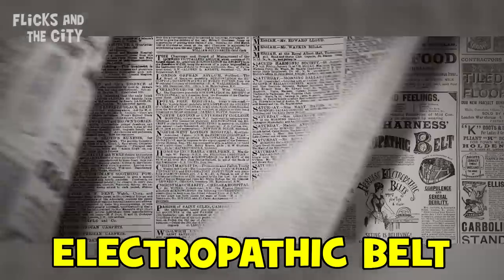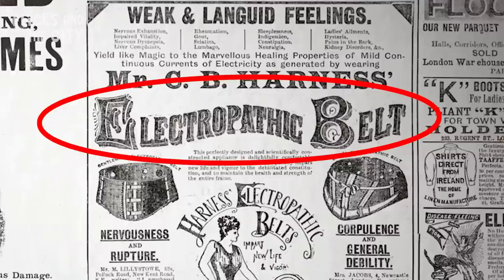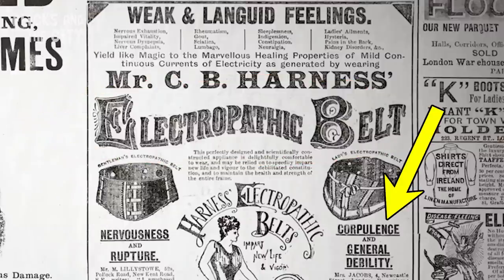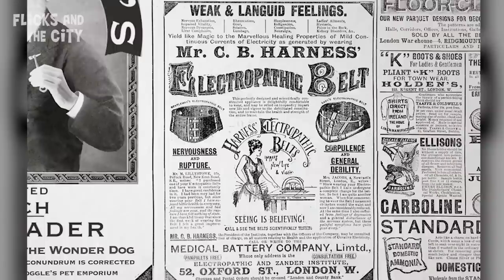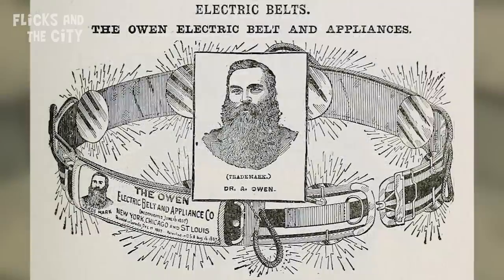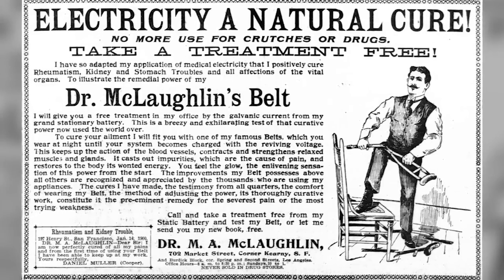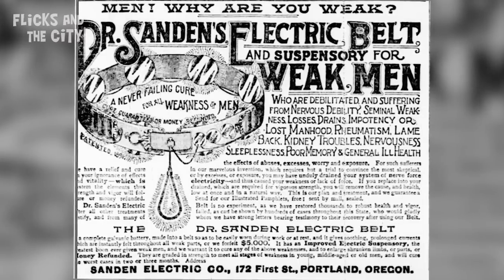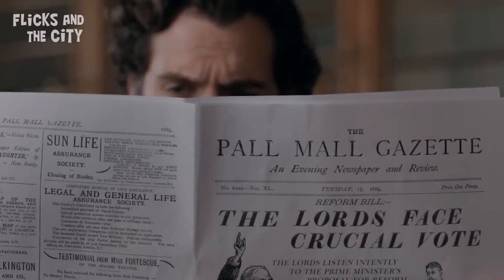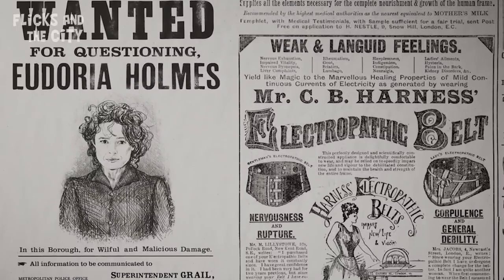If you pause the film at another point, you can also spot an advert for a crazy contraption called an electropathic belt, which promises to cure weak and languid feelings, nervousness, rupture, corpulence, and general debility. Amazingly, this isn't a made-up joke for the movie but a real device sold in Victorian London by the Medical Battery Company. Electric belts and other pseudo-medical devices were widely promoted around the time Enola Holmes is set, and a huge exposé was later run in the Pall Mall Gazette — the very newspaper that features in the movie, which had previously run numerous ads for the same belt.